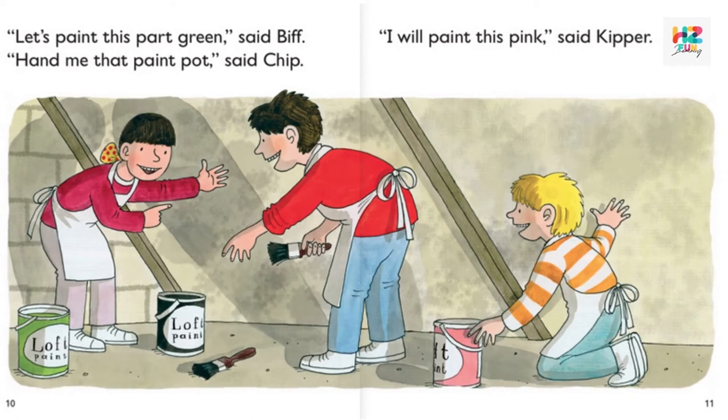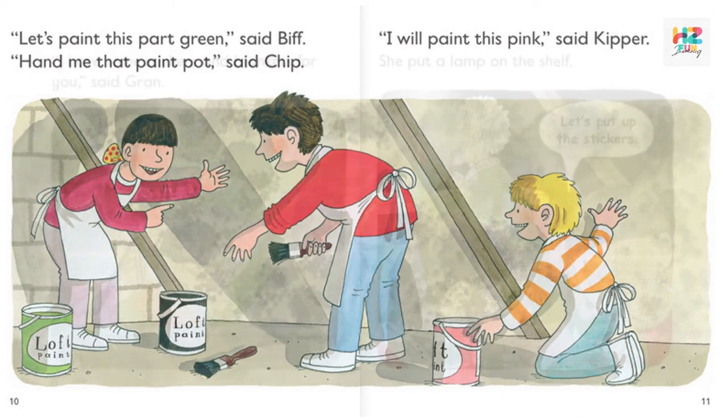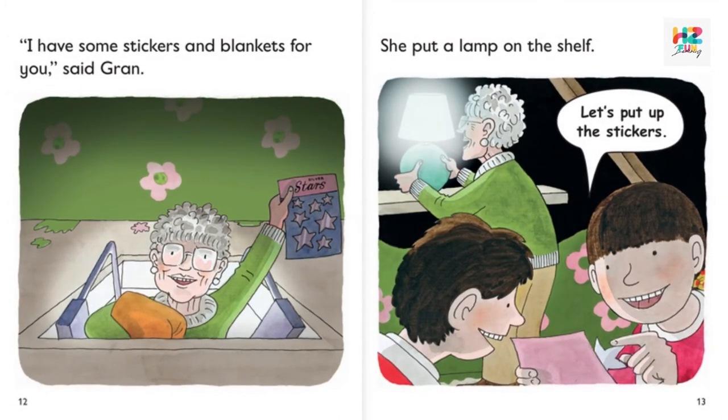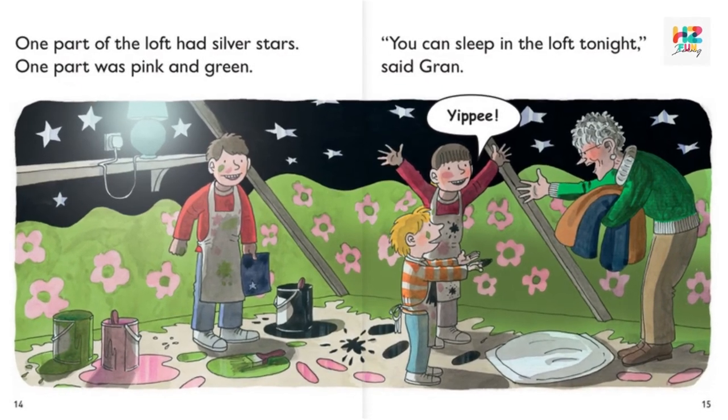"Hand me that paint pot," said Chip. "I will paint this pink," said Keeper. "I have some stickers and blankets for you," said Gran. She put a lamp on the shelf. "Let's put up the stickers."